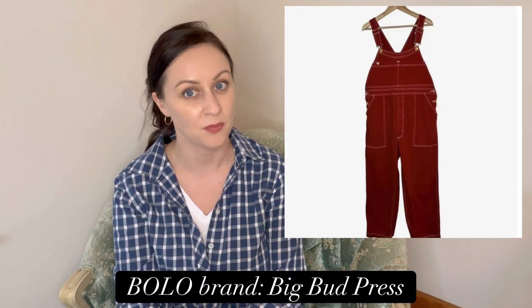Major BOLO alert — I found overalls by the brand Big Bud Press. They make very colorful, substantial denim pieces. These overalls sold for $90, so be on the lookout for Big Bud Press. I'll try to put a picture of their logo on screen because they sell fast — I had multiple offers on multiple platforms and couldn't believe how much attention these got overnight.